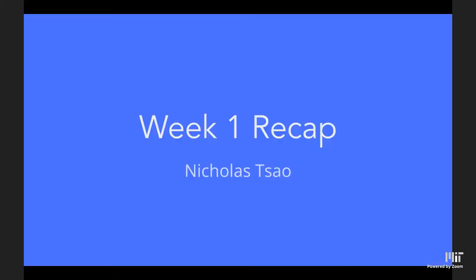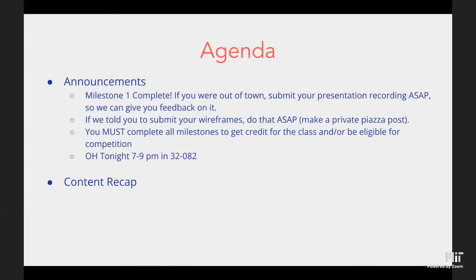Welcome to day six of Web Lab. It's been a pretty fun journey so far. Milestone one is now complete — we had a great time listening to all your project pitches and giving feedback. If you were out of town or missed your milestone one slot, please submit a recording of your presentation as soon as possible, ideally by midnight tonight, as a private Piazza post.